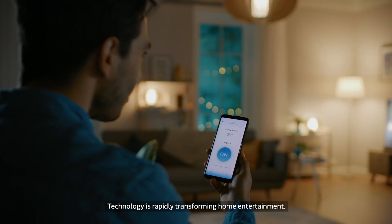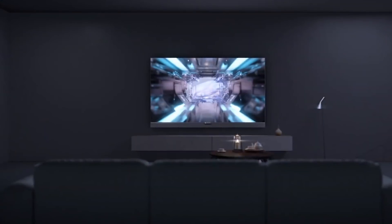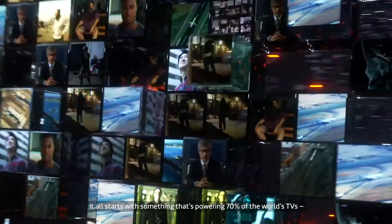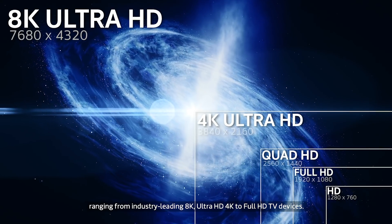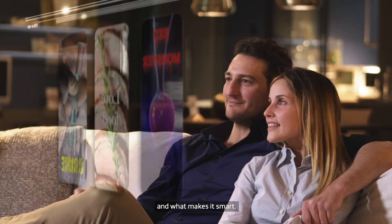Technology is rapidly transforming home entertainment. The Smart TV is the centerpiece of your intelligent home. But what's the technology at the center of it? It all starts with something that's powering 70% of the world's TVs — all 2 billion of them — ranging from industry-leading 8K, Ultra HD, and 4K to Full HD TV devices. Let's take a closer look at the Smart TV and what makes it smart.